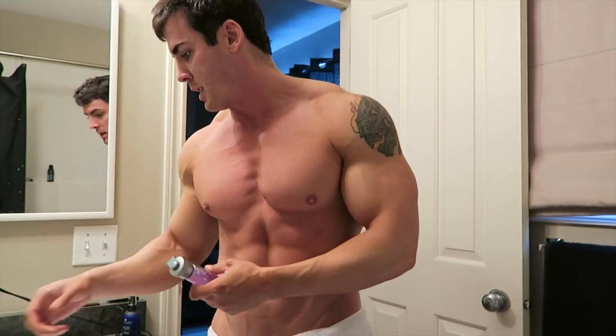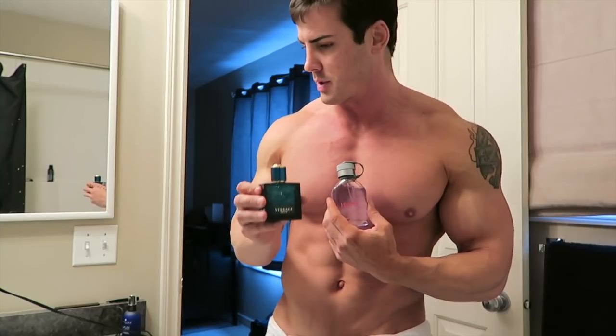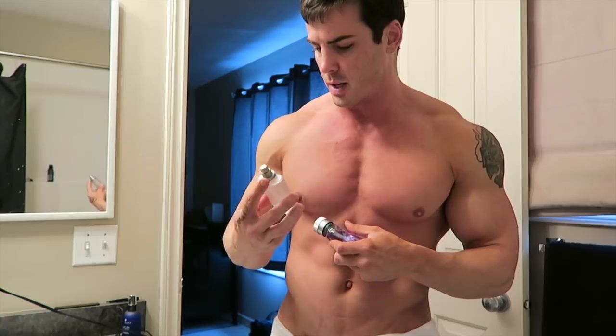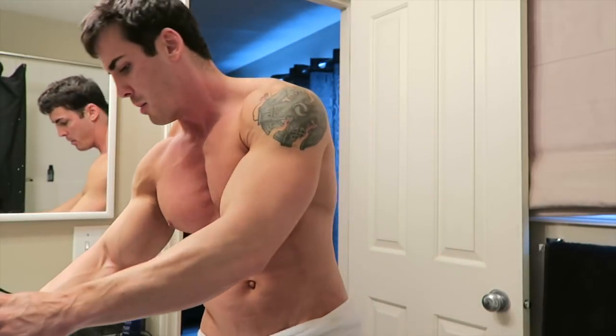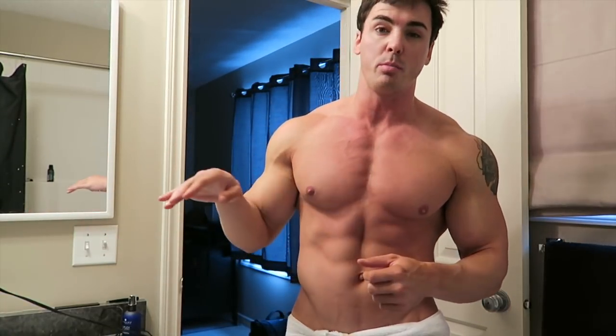Everyone always wants to know what cologne I wear. I have a bunch — Hugo Boss, Versace — I like the Hugo Boss stuff though. Giorgio Armani, One Million — I'm not too crazy about that stuff, but that's that.